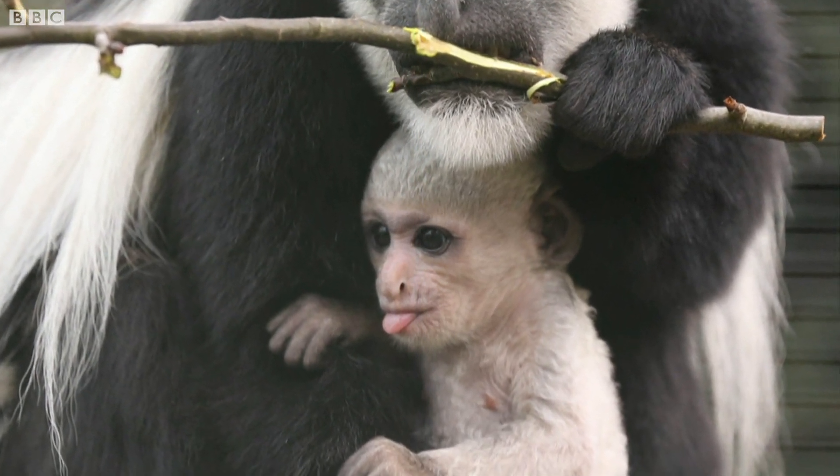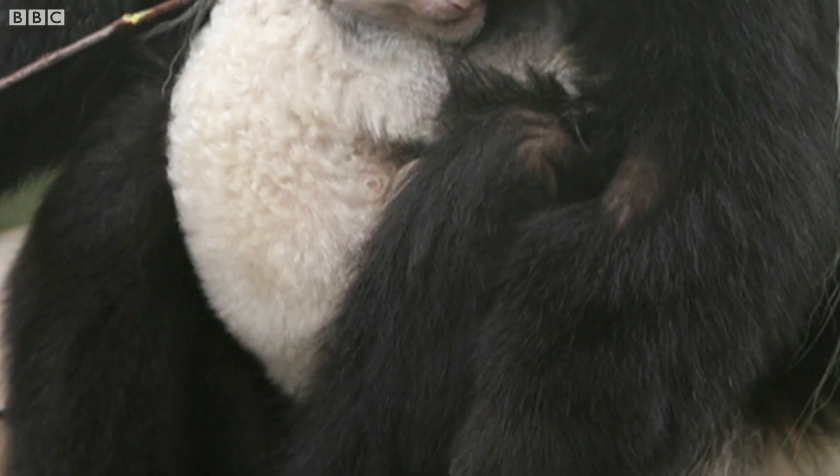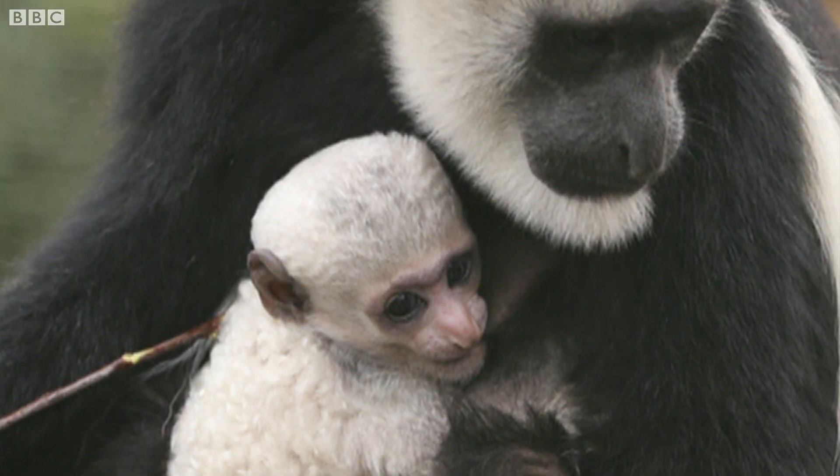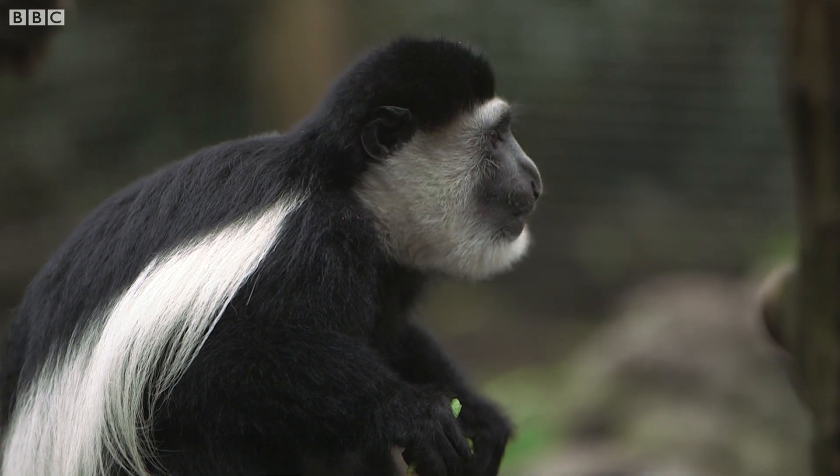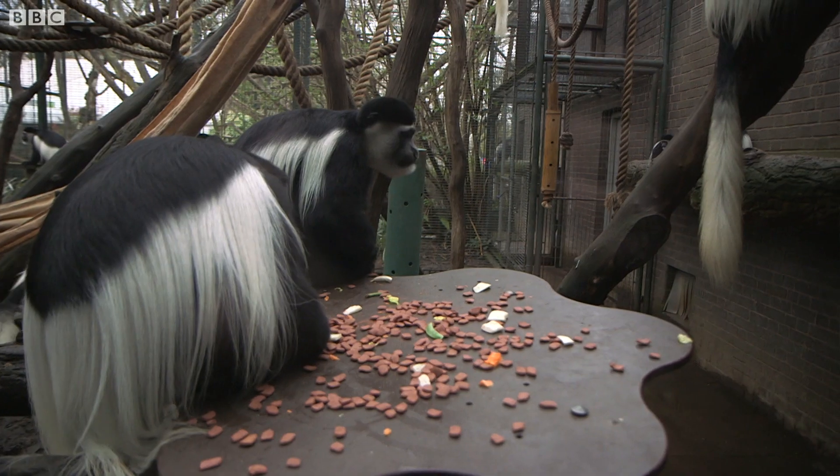Meet Mandible, one of London Zoo's cutest critters. He's one of 18 colobus monkeys to be born at the zoo over the last 12 years, and while he came into the world last year a bright white, he's now unrecognisable.